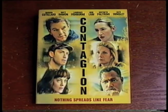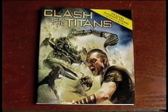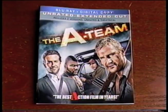And I got five new Blu-rays: Contagion, The Ides of March, Clash of the Titans, The A-Team, and It.